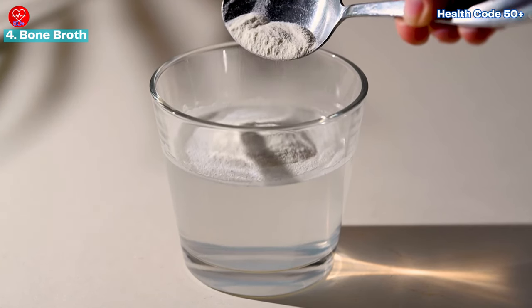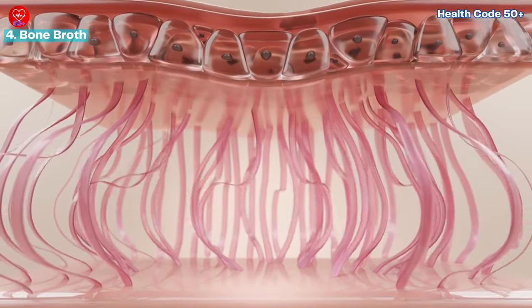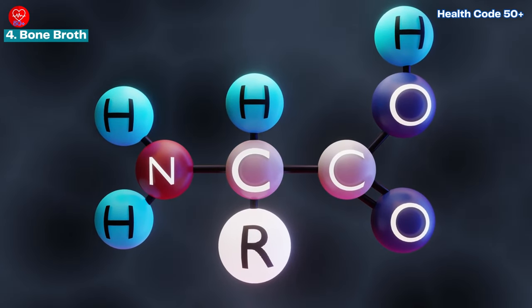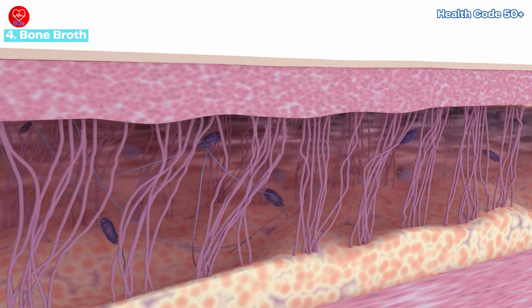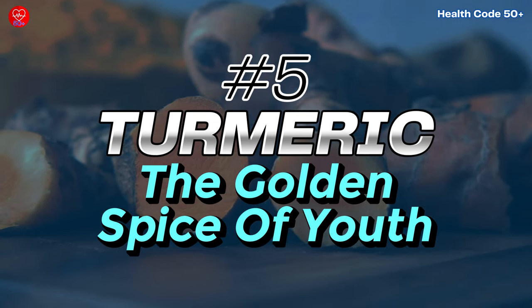Collagen is crucial for maintaining skin elasticity and reducing the appearance of fine lines and wrinkles. Bone broth is also rich in amino acids like glycine and proline, which are essential for collagen production and skin repair.